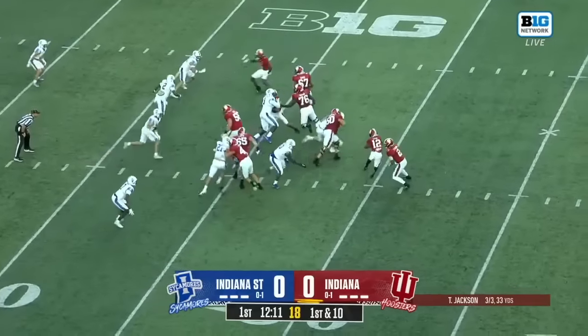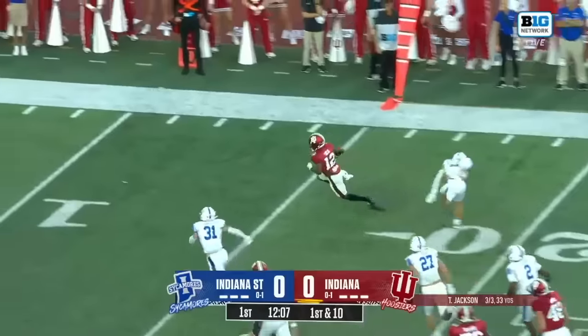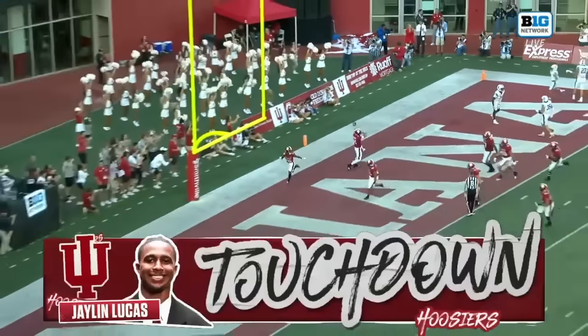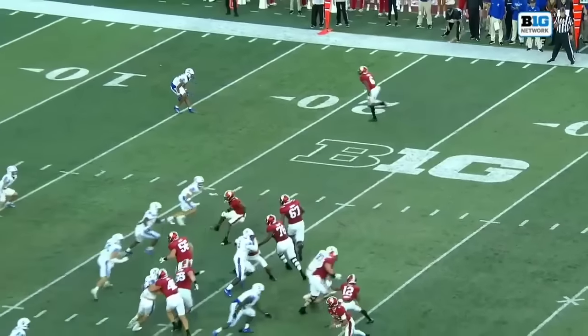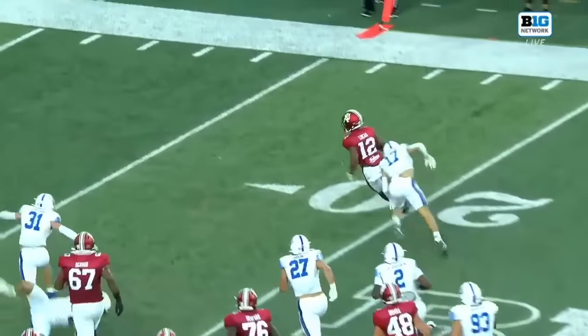Two tight ends set here for the Hoosiers. Jackson will give it to Lucas around the right side — Lucas catches the corner with a burst of speed. Touchdown, Hoosiers! It's a 25-yard touchdown. They want to get Jalen Lucas 20 touches per game, and that includes kickoff returns and punt returns.